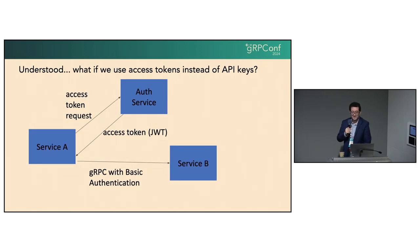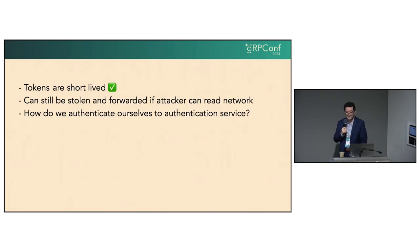So you do want to encrypt. Before encryption, there's another solution that helps with the key management problem: you can have an auth service that issues access tokens that are temporary — valid for a certain amount of time — and use that token with gRPC as basic authentication in the HTTP header. But if you are not encrypting the stream, that token can be taken out from the network stream. So even if you do that, you need some sort of encryption. We've solved the token leakage problem somewhat, because they're short-lived, but they can still be stolen. There's still the open issue of how we authenticate ourselves to the authentication service.